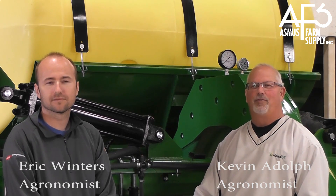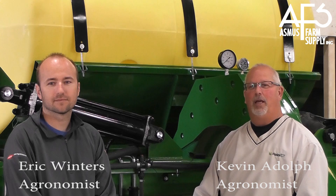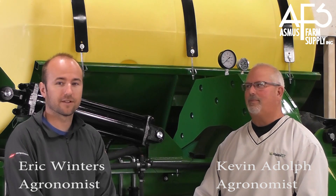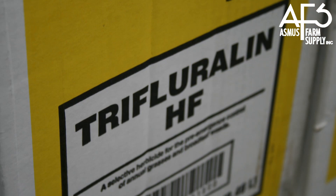Hello and welcome to Asmus Farm Supply's weekly agronomy update. I'm Kevin Adolph, location manager and agronomist here in Folda, Minnesota. And I'm Eric Winters, also an agronomist here at the Folda location. This week's episode focuses on the importance of soybean pre-emerge and pre-plant herbicides.